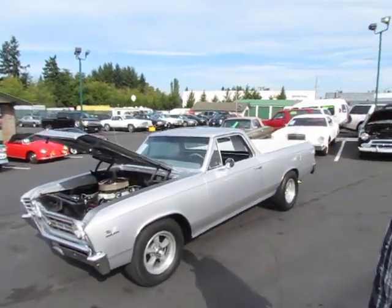Here we are again, Mark and Kevin, Compact Car Corner. We got a 1967 El Camino, big block, four speed — beautiful car.